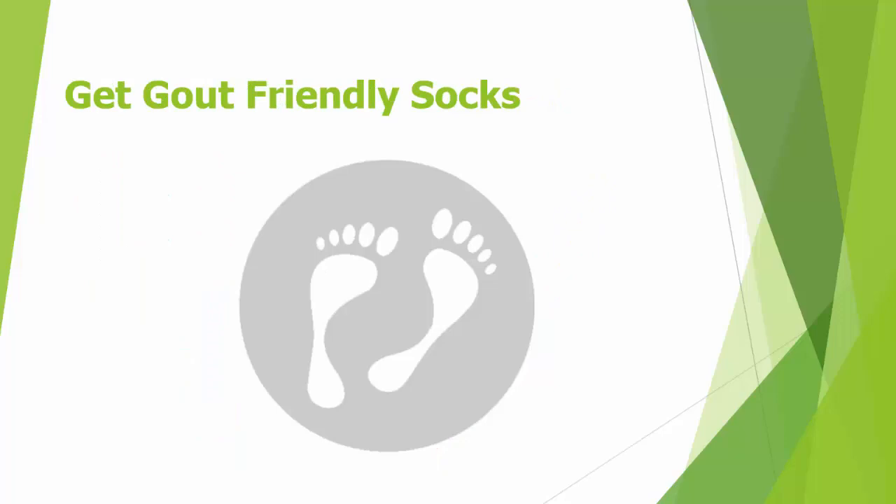And finally, get some gout-friendly socks. Simply grab some socks and cut the toe section completely out. This will allow your foot to remain warm, your gout-afflicted area to stay exposed, and you won't have to worry about the weight of the socks pressing on your toe.